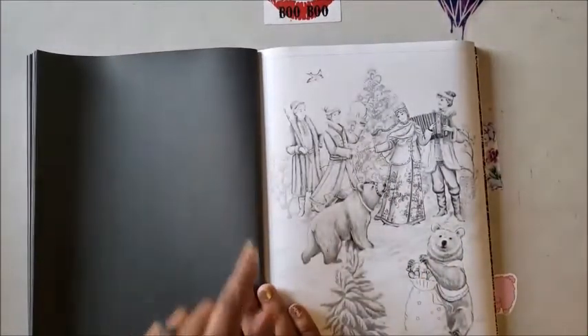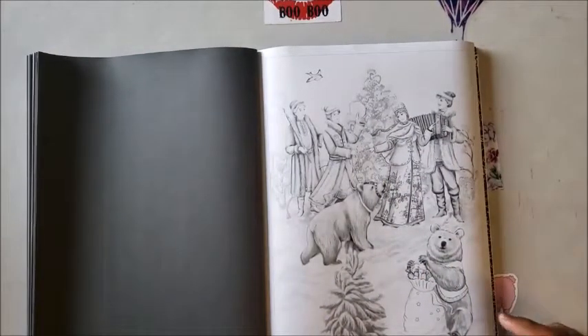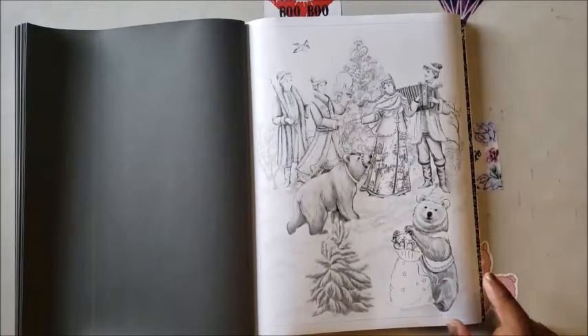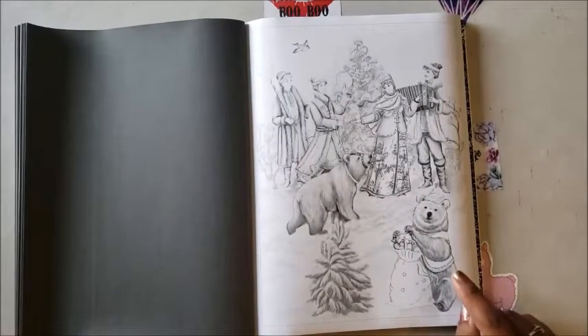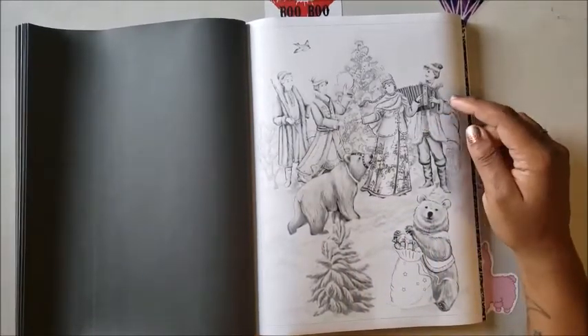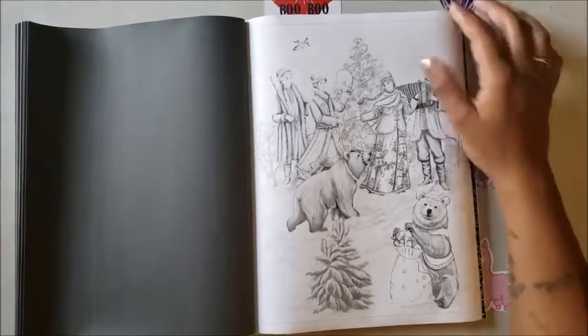These people are celebrating, and so are these bears. This bear down here has like a satchel of candy — I think Winnie the Pooh has stolen somebody's candy! And then there's this other bear — y'all need to watch out. The lady better tell him to stop playing before that bear takes the accordion.